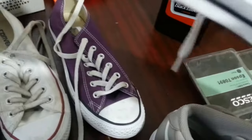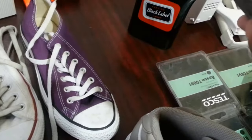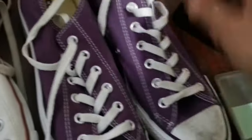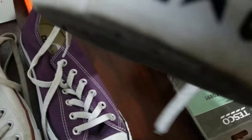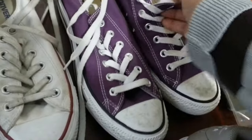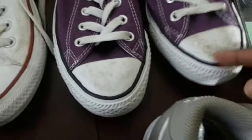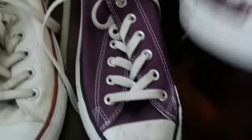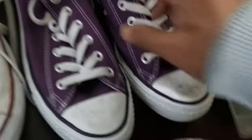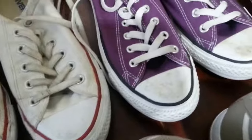As usual, Converses. This one is quite interesting — I like the colour of it, it's like purple. Size 7. Very good condition, excellent condition. All I need to do is use a wipe and get rid of the dark marking on the toe cap, and I'm ready to literally list it. I paid 8 quid, but easily that will go for 24 to 25 quid, something like that.